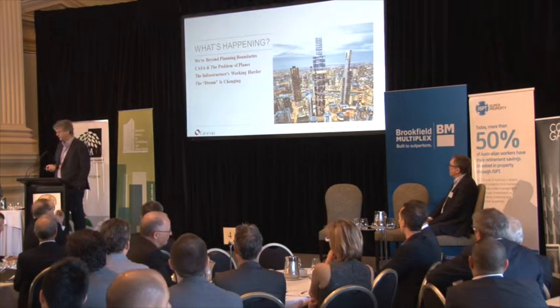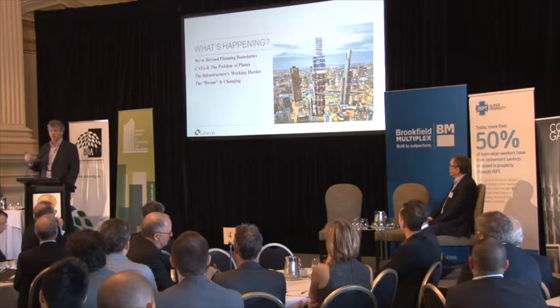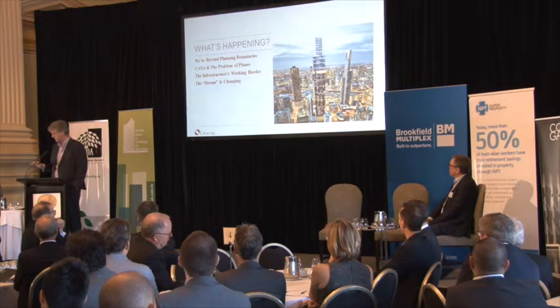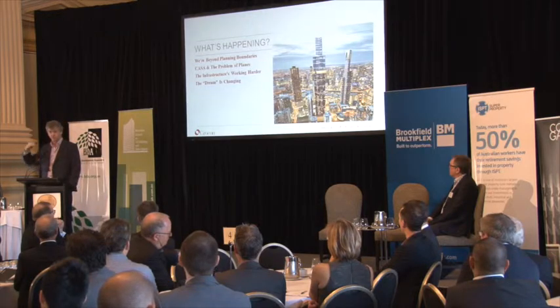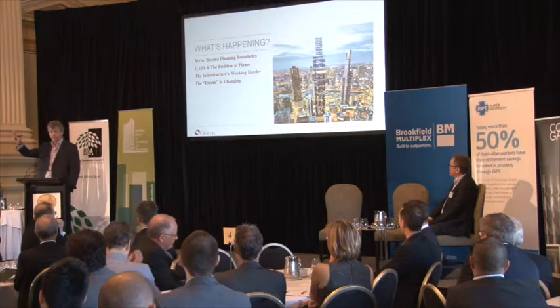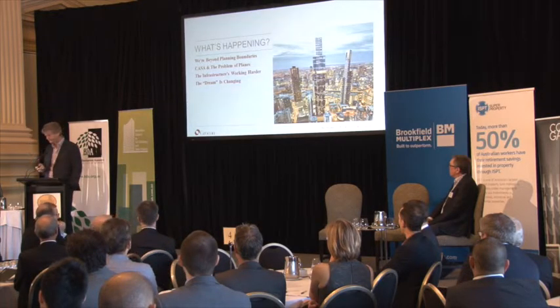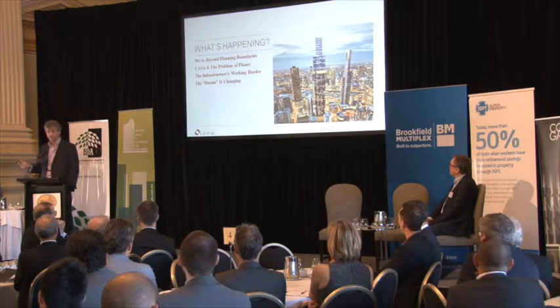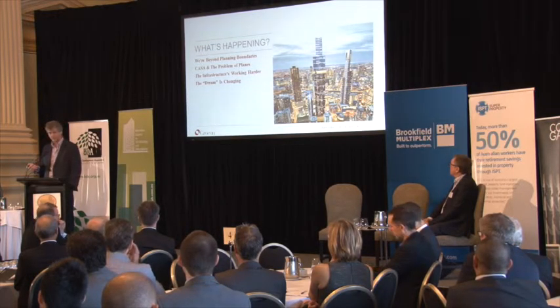The other thing we're finding in Melbourne — not sure whether it's an issue up here — is the rise of importance of the Civil Aviation Safety Authority, because nearly all of the buildings I'm about to show you punch through the height limit that controls emergency plane movements through Essendon Airport. The infrastructure of our cities is working much harder, arguably it can work much harder, but there are questions of equity and who pays in that conversation.